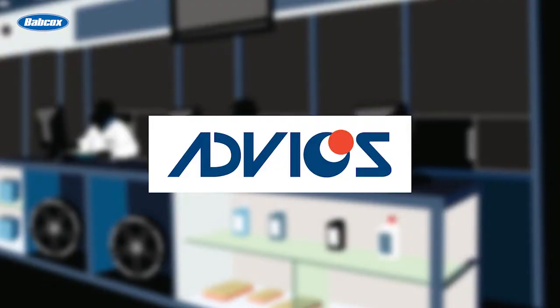This video is sponsored by ADVIX, manufacturer and supplier of brake pads and brake systems. Visit advix-na.com for more information.